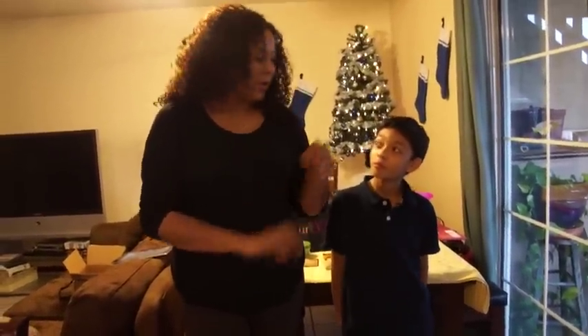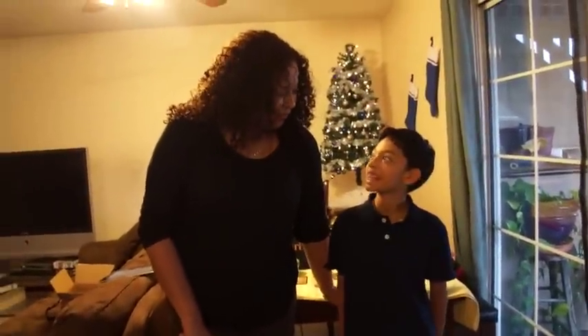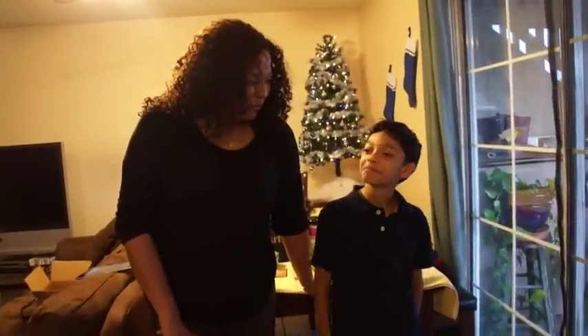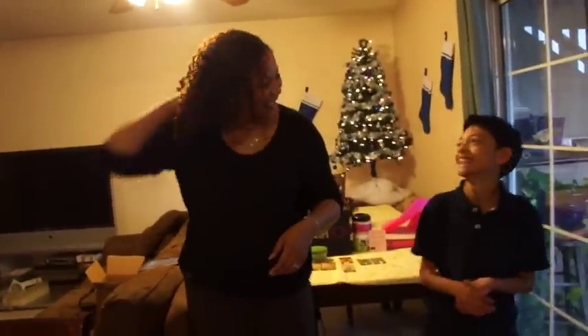Hi, it's me Rebecca, coming back to you with my curl box unboxing. I have Xavier on here with me and we're just gonna do the video today. Are we excited about Big Brother's birthday coming in four days? Yeah, we're pretty excited!